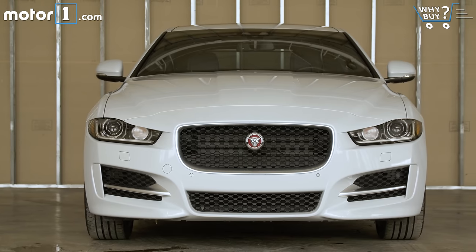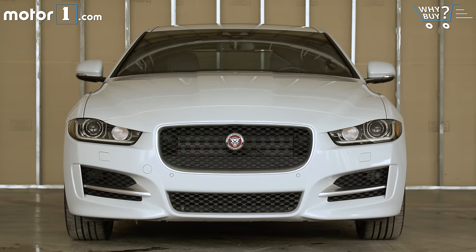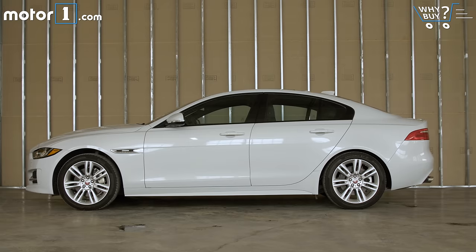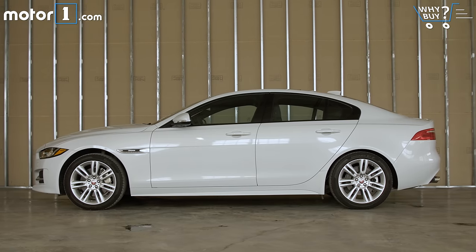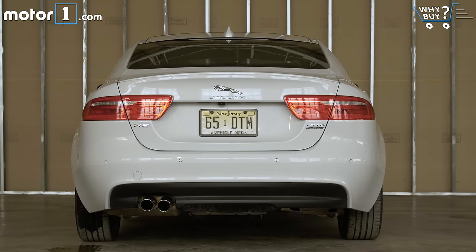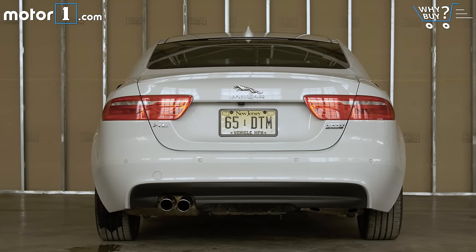Jaguar does upscale emotional car design as well as anyone in the biz, and although this XE has perhaps more reserved styling than anything else in Jag's showroom, it's still more evocative than cars like the BMW 3 Series and the Audi A4. Styling is clean enough to attract a broad audience, but still just sensual enough to cover the core values of the company.